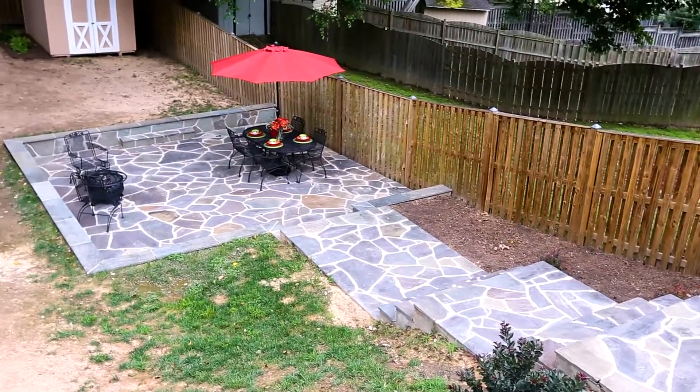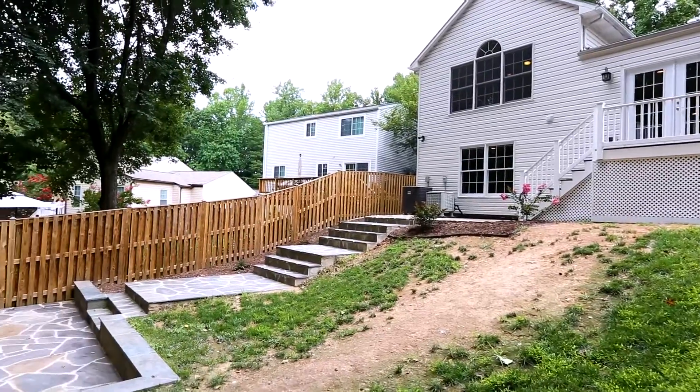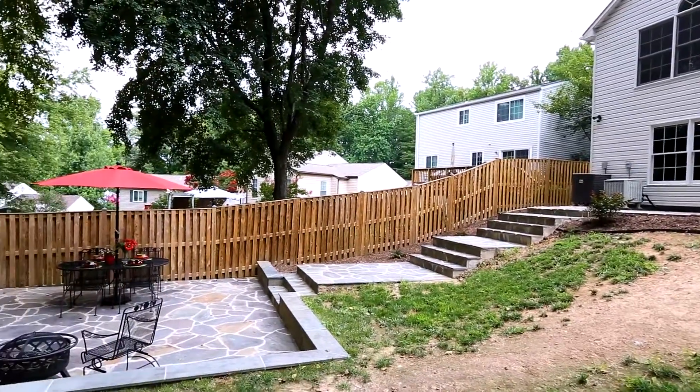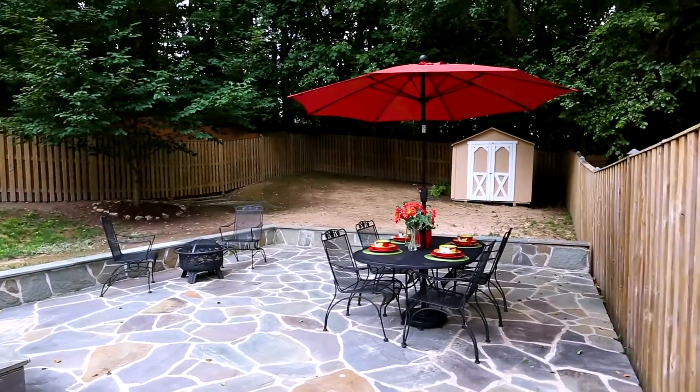The amazingness of this home is not limited to the inside features, but spills out to the fully fenced backyard. Lead the gang down the stone walkway to the sunken patio to toast every sunset and celebrate each season.